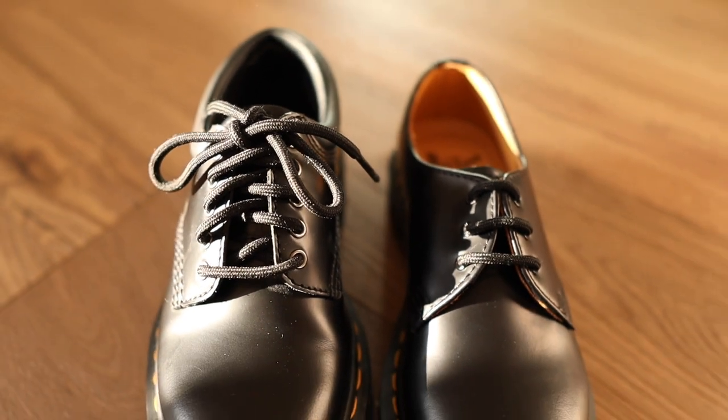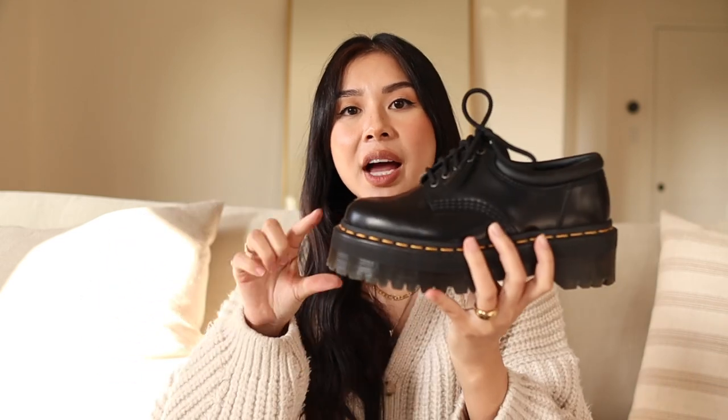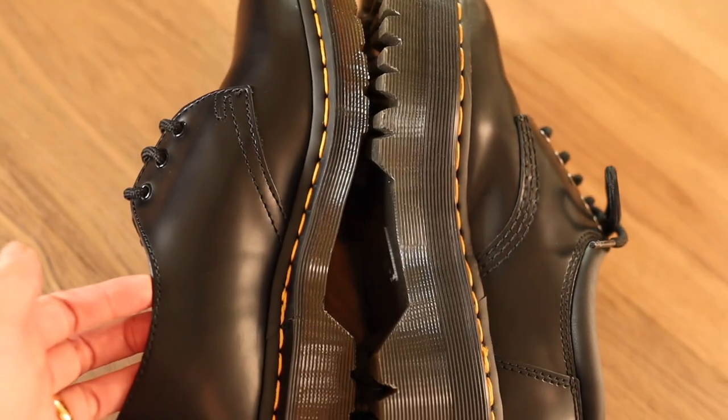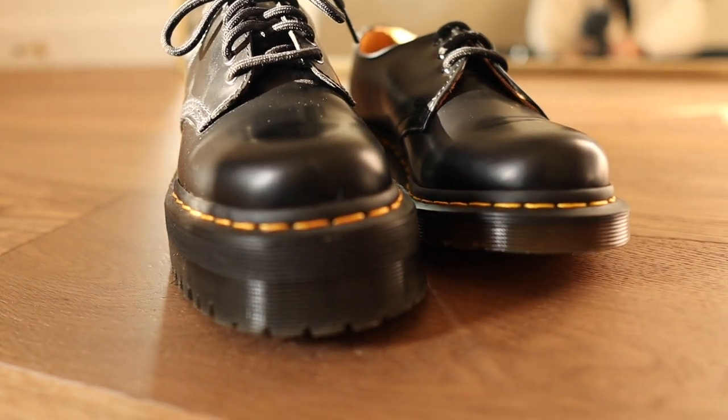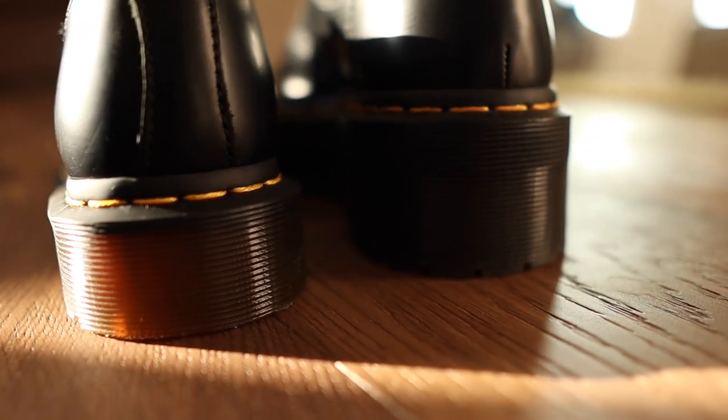The 8053 style looks very similar to the 1461 with some minor differences, and I think the biggest difference is going to be the height of the sole. The 8053 has this chunky sole, which is maybe an inch and a half. I initially loved the chunky sole — that's why I was obsessed with getting these, because I love the extra height and it's just a really cool edgy look. But here's the big but: they are so uncomfortable. The thick soles make it really stiff, so there's no bend in the toes at all. I've had these shoes for about a year now and I don't think they're broken in — and honestly, I don't think they'll ever break in because the soles are just so thick.